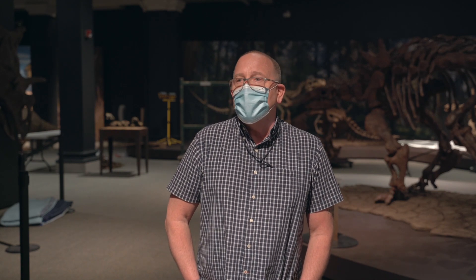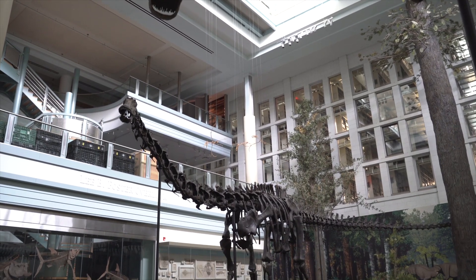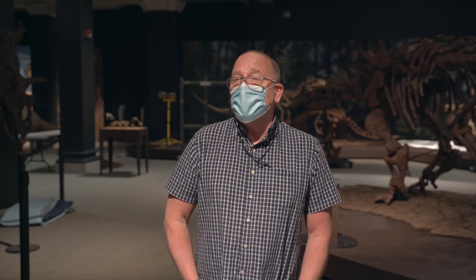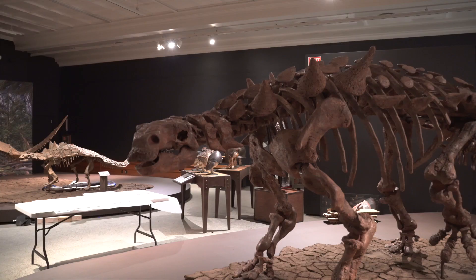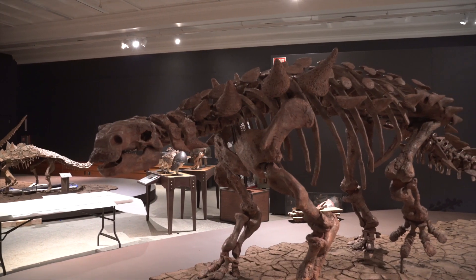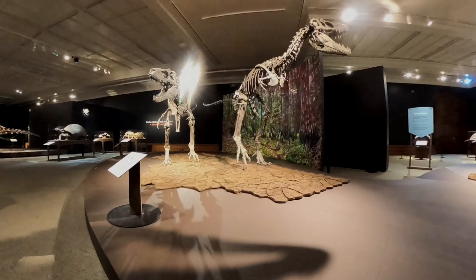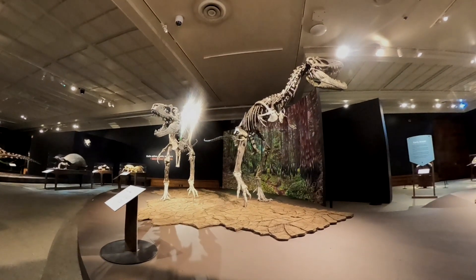The interesting thing about this exhibit, compared to something like dinosaurs in their time on the ground level, is that there we have an atrium height of 50 feet above the Diplodocus and the Apatosaurus. In this gallery, our ceilings are only a little over 13 feet. So the scale has changed dramatically. When you are in this gallery, you really get an idea of the size of these creatures and how enormous some of them were. The dynamic changed dramatically when you put them in a smaller space.